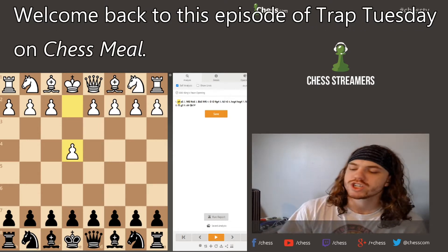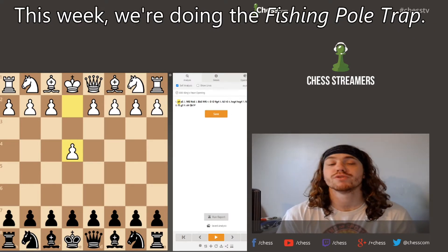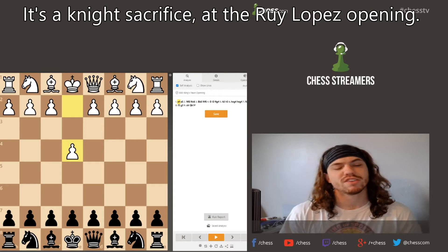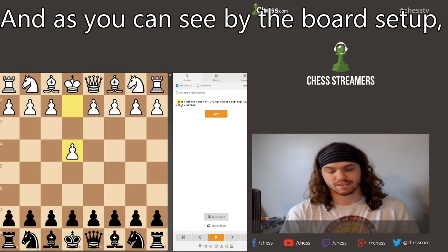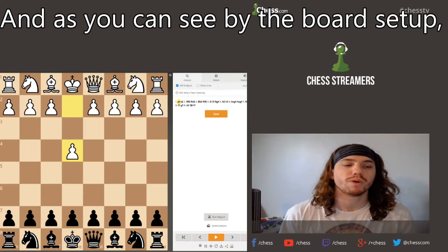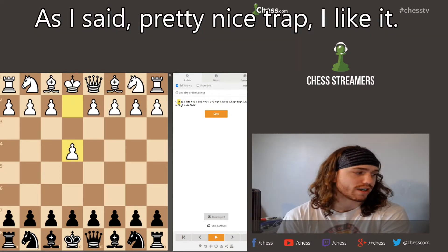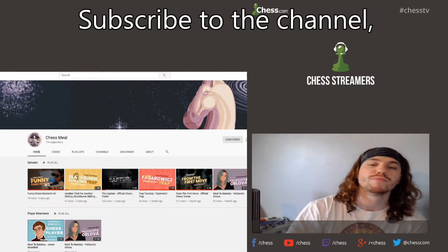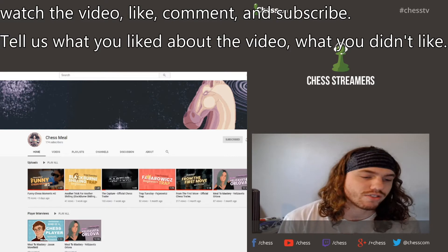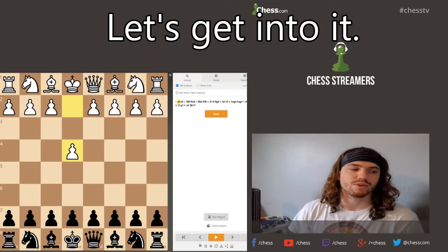What's going on guys, my name is Ricky Jordan, welcome back to this episode of Trap Tuesday on Chess Meal. Last week we did the England Trap, this week we're doing the Fishing Pole Trap. It's a nice sacrifice out of a really low-pass opening, and it is from Black's perspective. Before we begin, make sure you subscribe on YouTube, follow us on Twitch, like, comment, subscribe — let us know what you like and don't like.